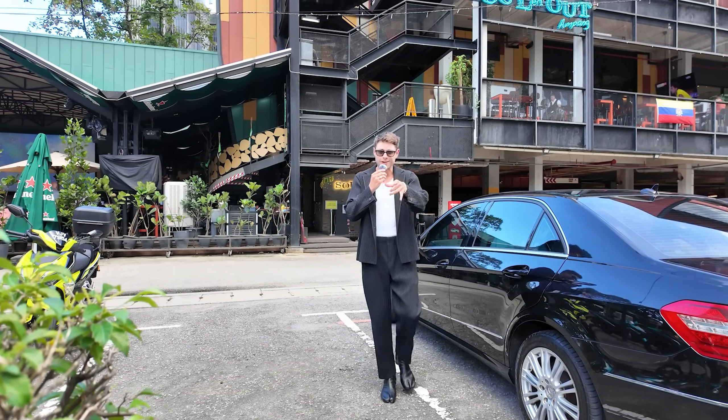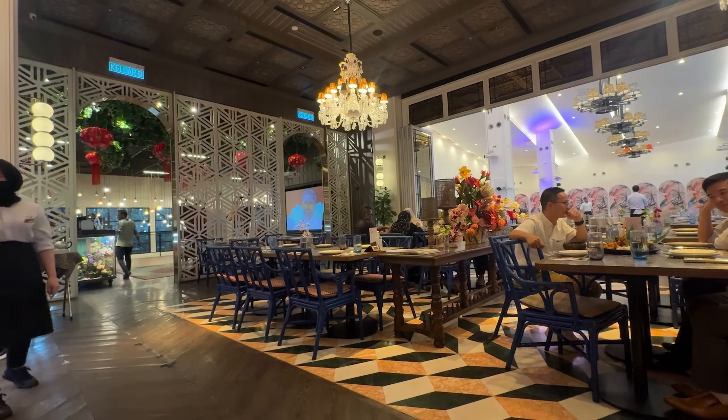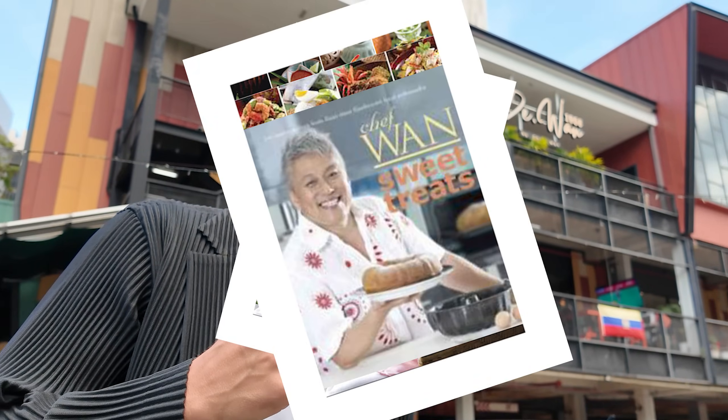Now we got something big planned for the next stop. We're at Chef Wan's - he's like the first celebrity chef of Malaysia, the Julia Child of Malaysian food. This guy's been on TV for decades, written endless amounts of cookbooks. I guess we could just call him the one and only.